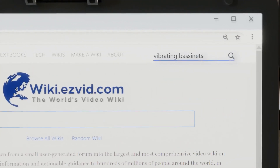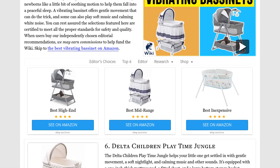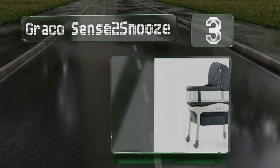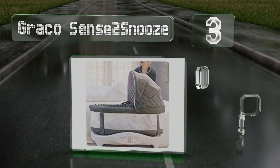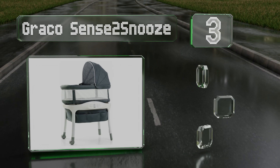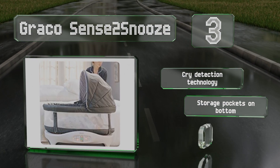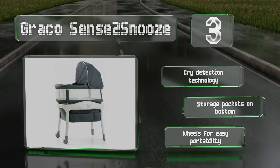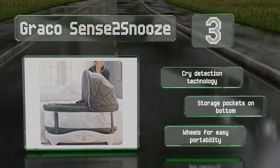Halfway up our list at number three, the speed of the head-to-toe calming motion provided by the Graco Sense to Snooze can be varied to help restless little ones settle back down. It also offers dimmable lighting and the option to play soft white noise, music, or nature sounds. It features cry detection technology, storage pockets on the bottom, and wheels for easy portability.